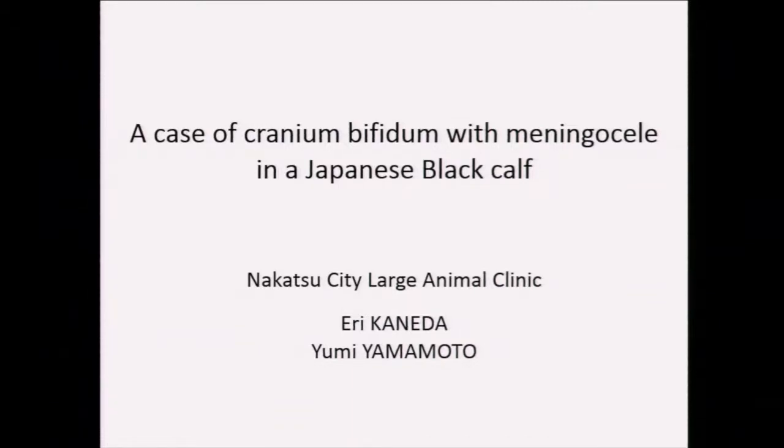Pleasure to be here. I have been working for three and a half years following my graduation in Oita Prefecture, the south of Japan, and I mainly give medical care to Wagyu. Today's topic is about calf deformity. On that note, I will begin my presentation.